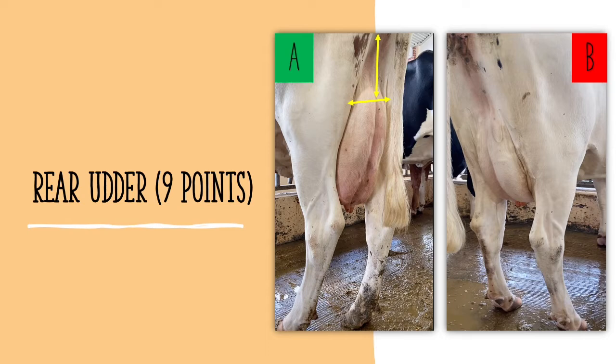In the cow A photo, the judger can see good roundness, uniform width, and a high firm attachment. Cow B does not have much capacity or room to hold milk and is loosely attached, meaning the cow would have lower milk yield. A judger should look for cow A.